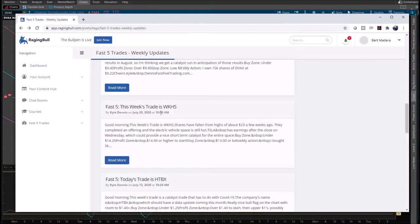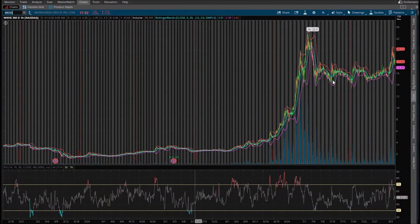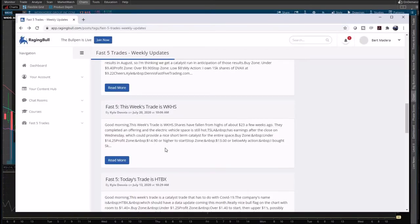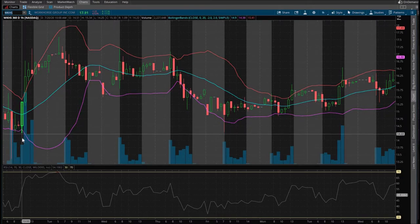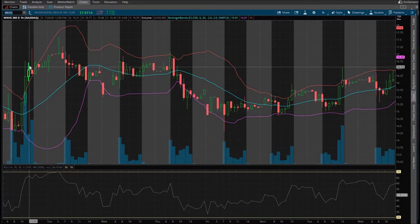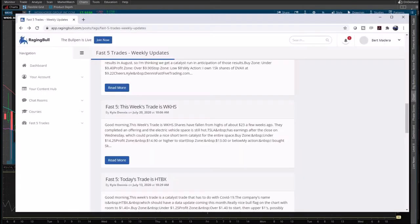July 20th, 2020 — WKHS. Buy zone under $14.25, he alerted this July 20th. His profit zone is $14.90. That would have been really close getting in, and it looks like you would have profited. That seems more promising — Workhorse. Let's just keep going.